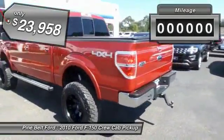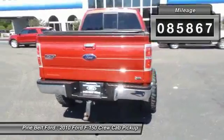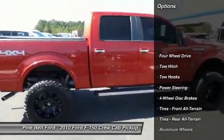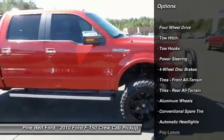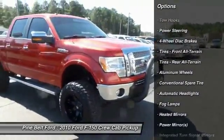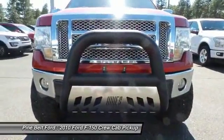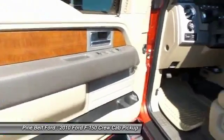This vehicle has less than 90,000 miles. Here are some of this vehicle's great options: tow hitch, stability control, traction control, anti-lock braking system, keyless entry, power passenger seat, steering wheel audio controls, Bluetooth, leather-wrapped steering wheel, and power steering.